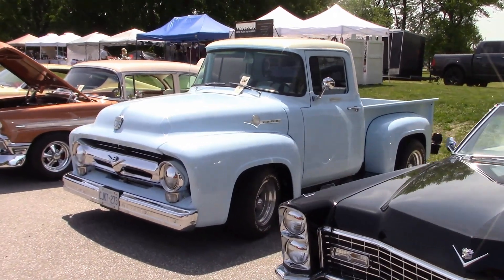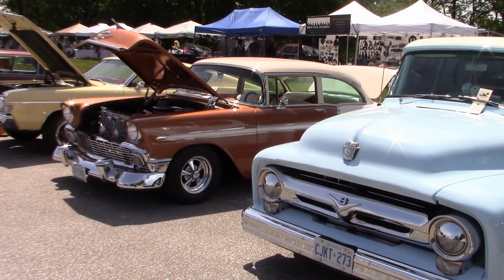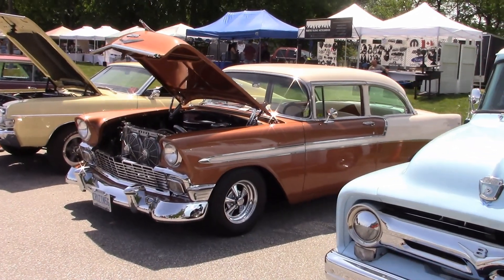There's Len's 67 Caddy — this really is a nice riding car. And this is Dennis' 1956 Ford F-100 pickup. There's Larry's 56 Chevy.